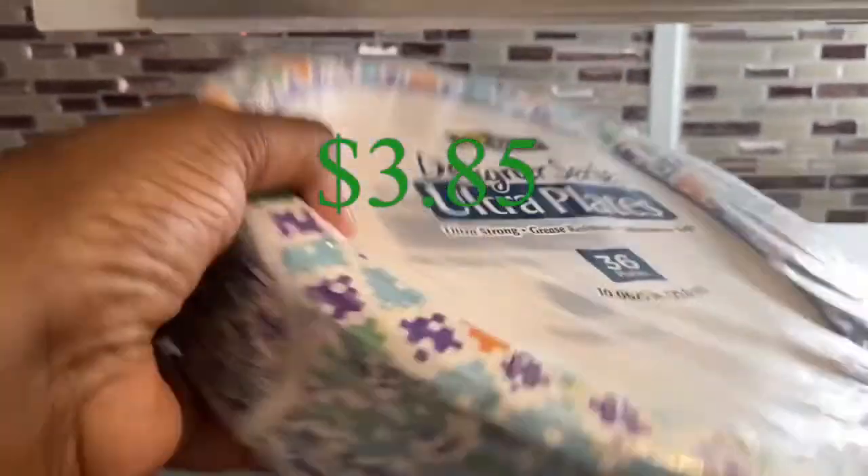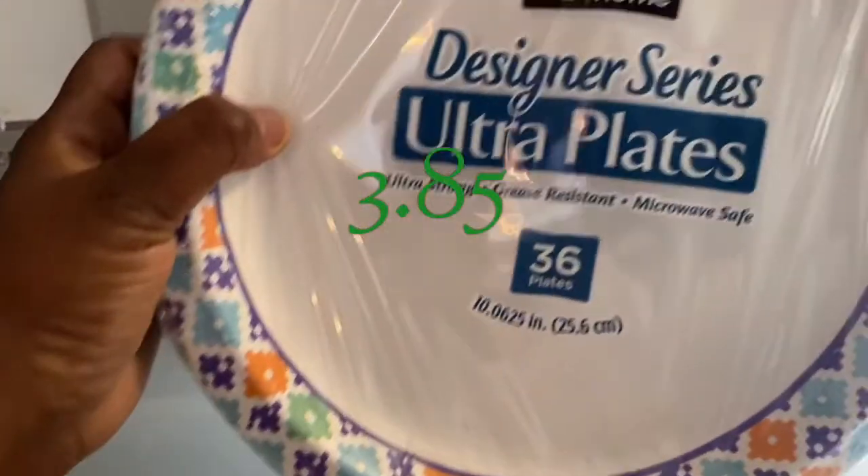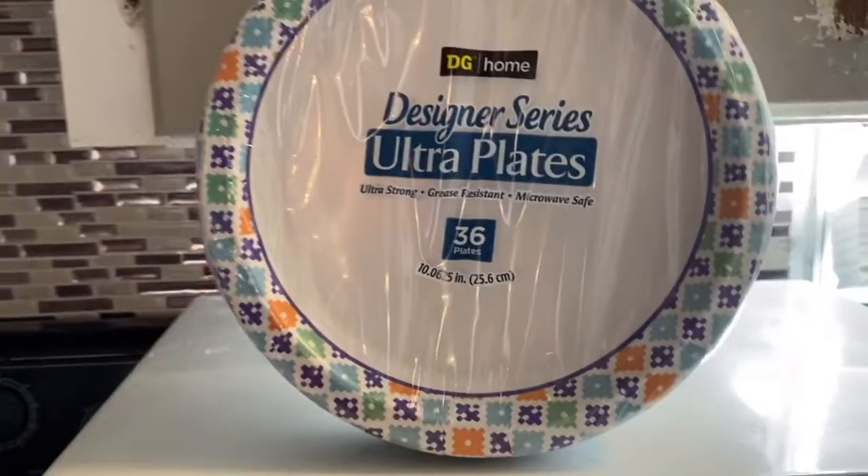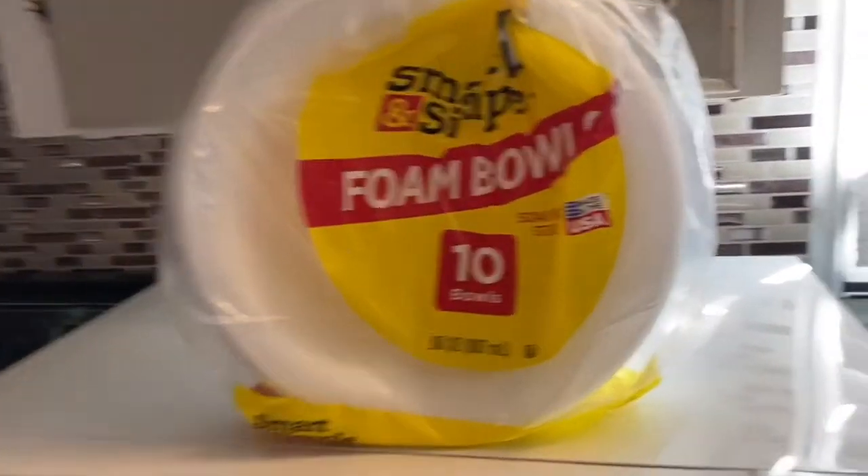Here are some of my favorites from today's haul. Beginning with the designer series napkins — almost three dollars and 85 cents for a 36 count. Try these Dollar General home napkins, you will like them, I promise.